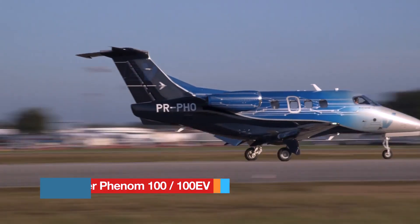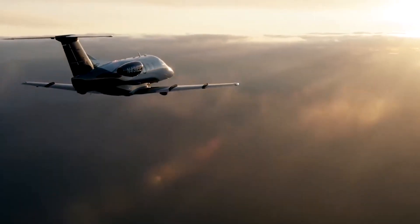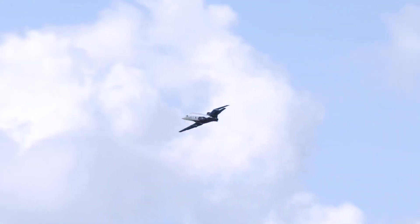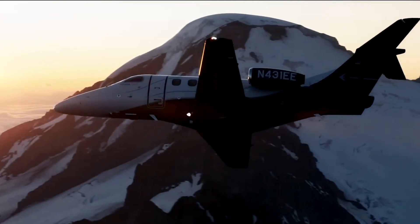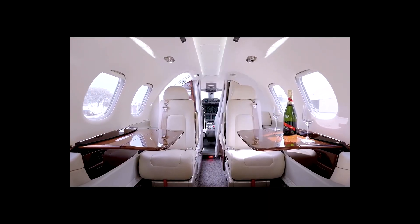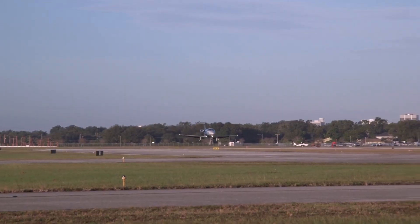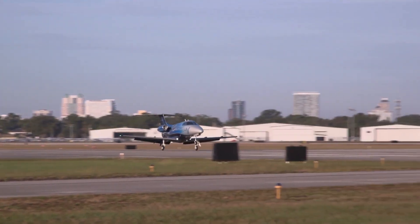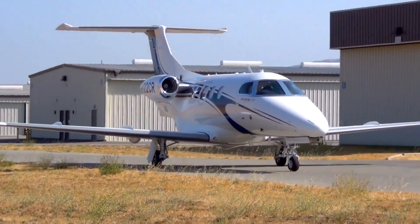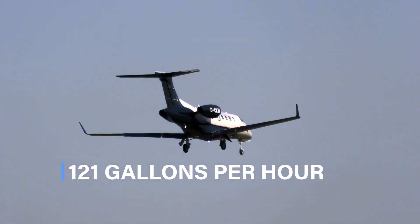The Embraer Phenom 100 and 100EV offer a compelling blend of performance, comfort, and efficiency in the very light jet category. Powered by two Pratt & Whitney Canada PW617F turbofans generating about 1,695 pounds of thrust each, these jets cruise near 390 knots and can soar up to 41,000 feet. The cabin spans roughly 282 cubic feet, comfortably seating four passengers in a standard layout, or up to six or seven with optional seating plus a single pilot, with a baggage compartment of about 55 cubic feet. Its fuel burn at cruise is approximately 121 gallons per hour under favorable conditions.